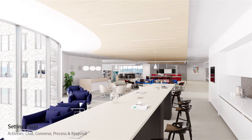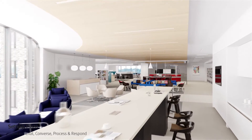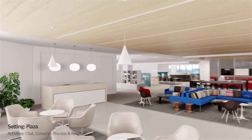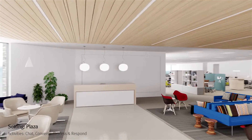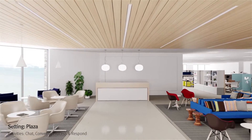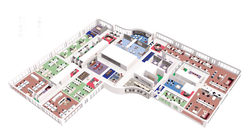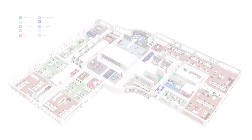We end our visit as many people end their day, in the plaza. Here they can have impromptu chats with co-workers as they leave. By designing a place where people want to be, this organization achieved enhanced connectivity, greater ideation and innovation, all for a lower cost than a traditional floor plan.